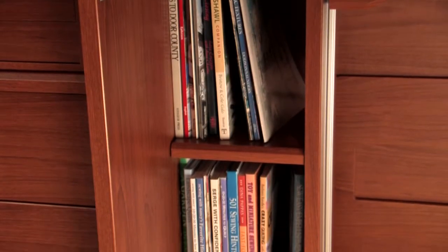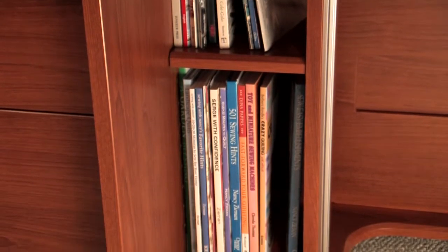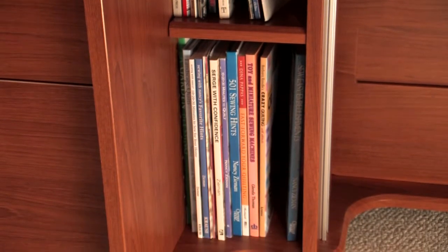All other available space was designed with storage in mind. Books and patterns may be conveniently stored inside the studio. The shelving is even adjustable, allowing you to customize the height of the storage unit.